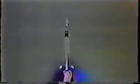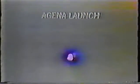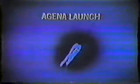Ignition is good and is range safe. Getting to program. Plus 40 seconds. And the flight director checks with range safety — he says we look good.